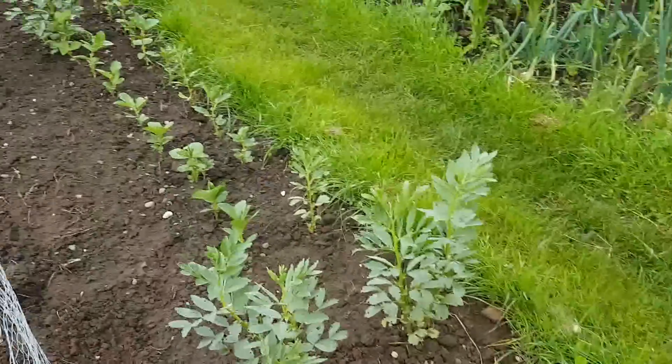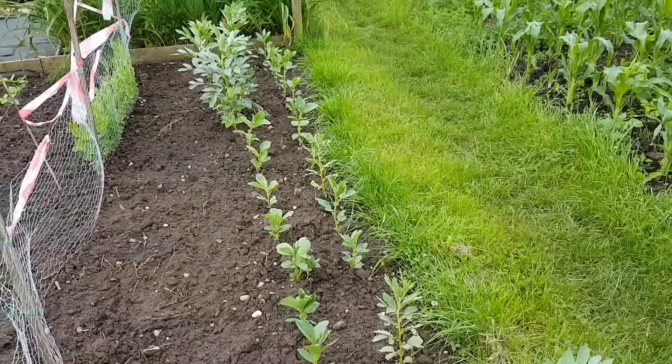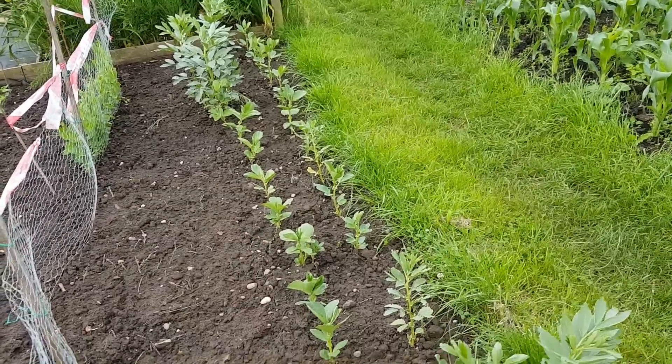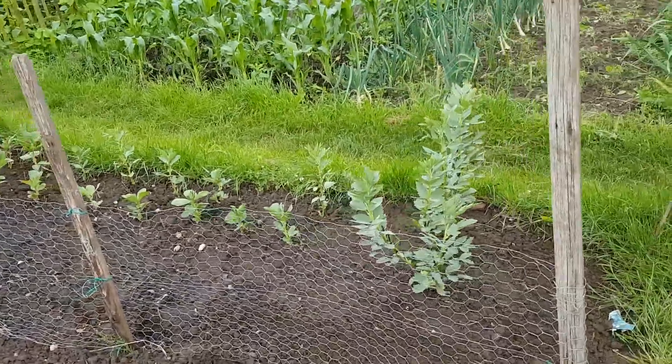The runner beans that I planted last week — they're really coming up. And I've got another batch of peas now ready to go in at the weekend, to start filling that row out.